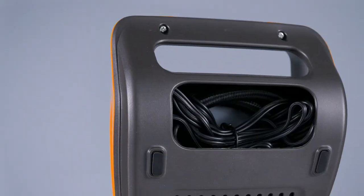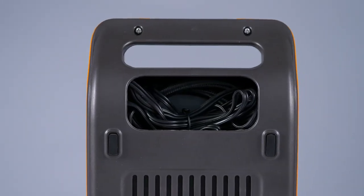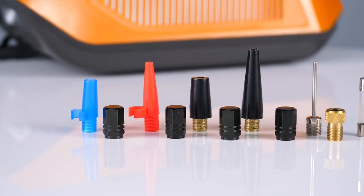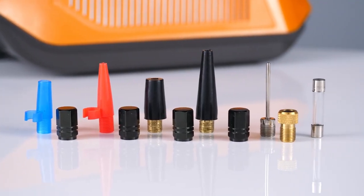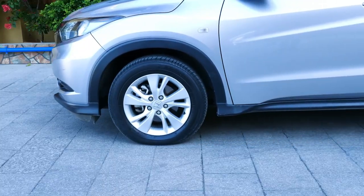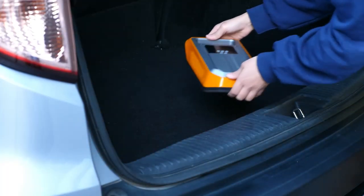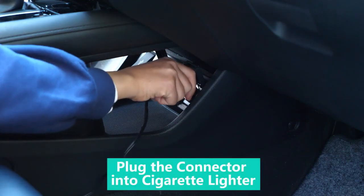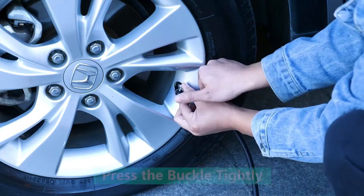This tire inflator is portable and compact, with a convenient handle and a groove for storing the power cord. It comes with an 11.8ft cord that can easily connect to all four tires, and the bright LED light makes it easy to use at night. The tire pump also comes with six additional nozzles, making it suitable for a wide range of applications including automobiles, motorcycles, bicycles, and more.